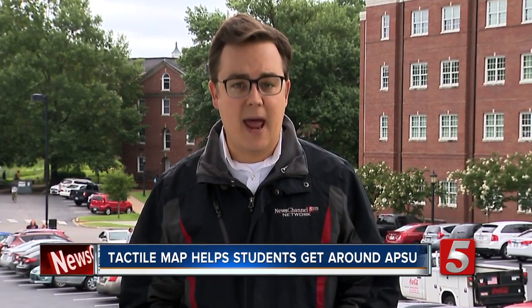Here at Austin Peay State University, on the first day of classes for the semester, you'll find a lot of students trying to find their way around campus — and for one group of students, that is a lot easier now, thanks to a brand new kind of map.